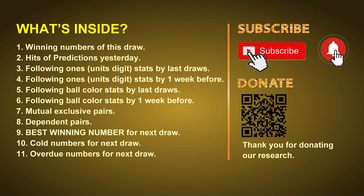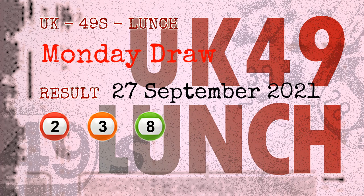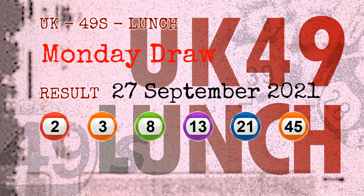The winning numbers of Monday, September 27, 2021 are 02, 03, 08, 13, 21, 45, and the booster number is 44.